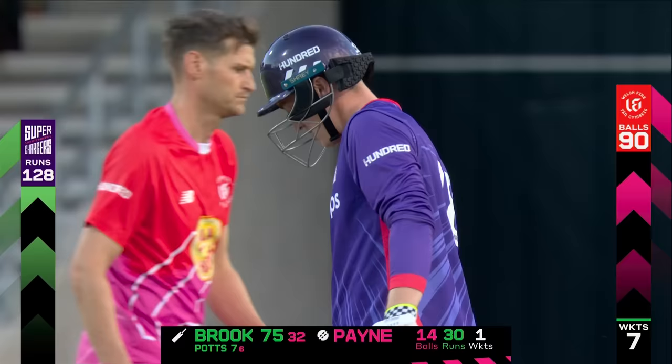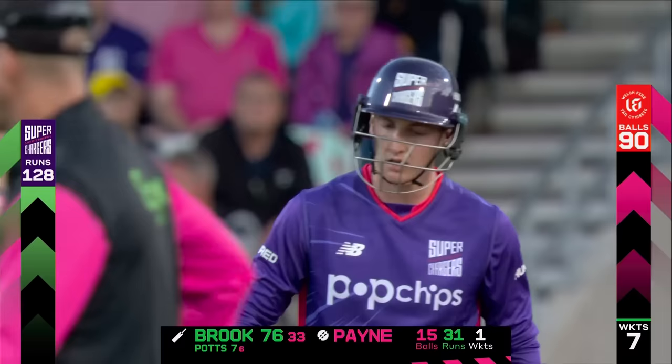And this is magnificent batting — 76 from 33, 10 balls left, 128 for seven.